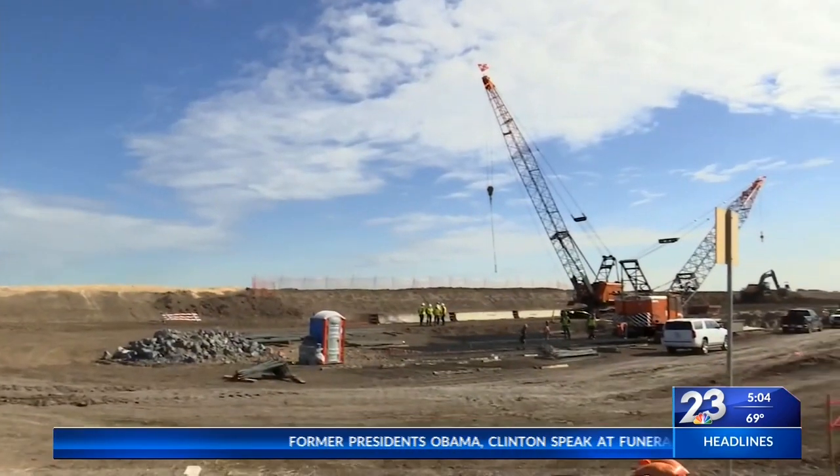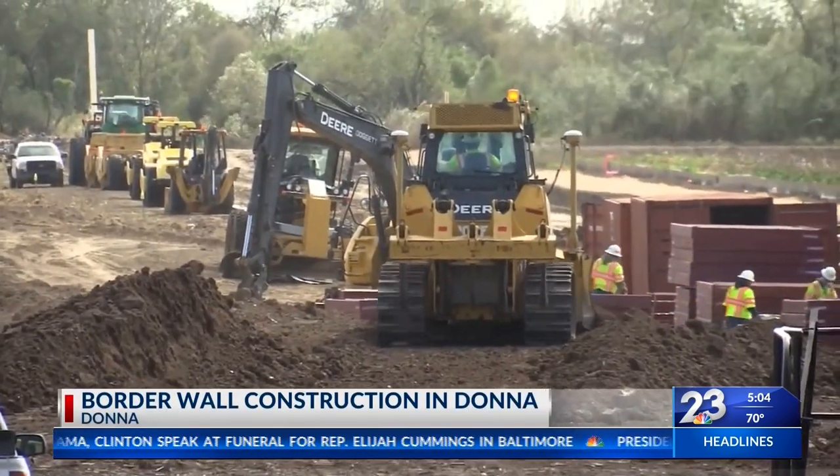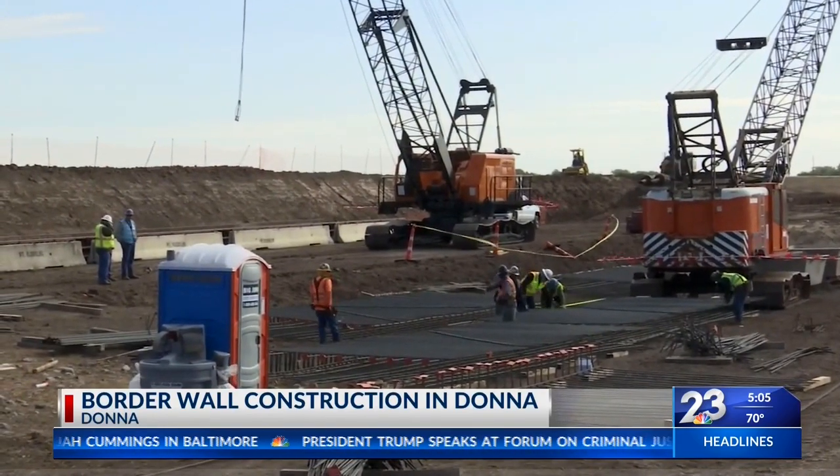Crews near Donna are fast at work installing sections of the border wall slated for Hidalgo County. This is video shot this morning which shows crews laying steel rebar in preparation for the border wall in Donna. The rebar will reinforce concrete panels, which will in turn be topped with 18-foot steel bollards.